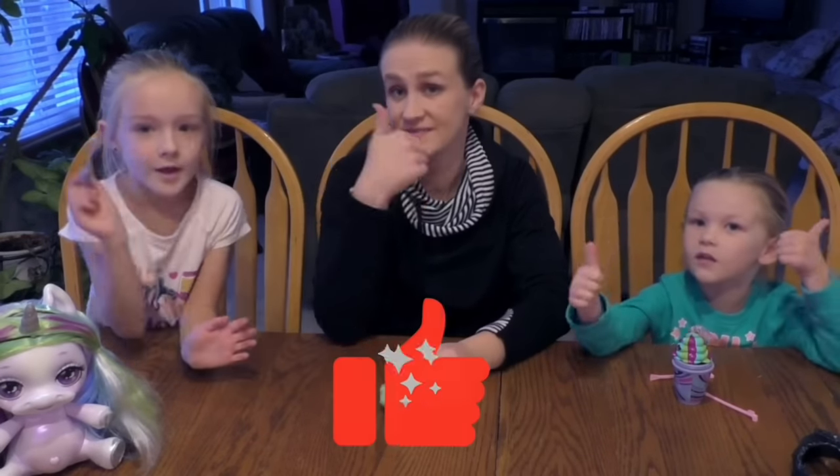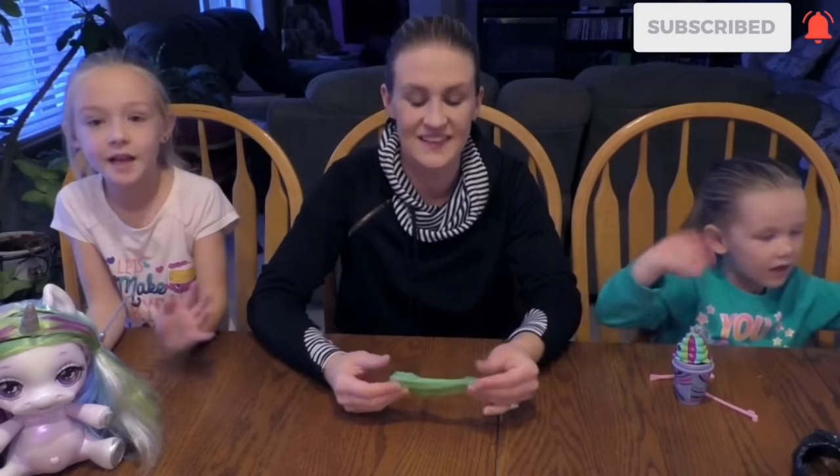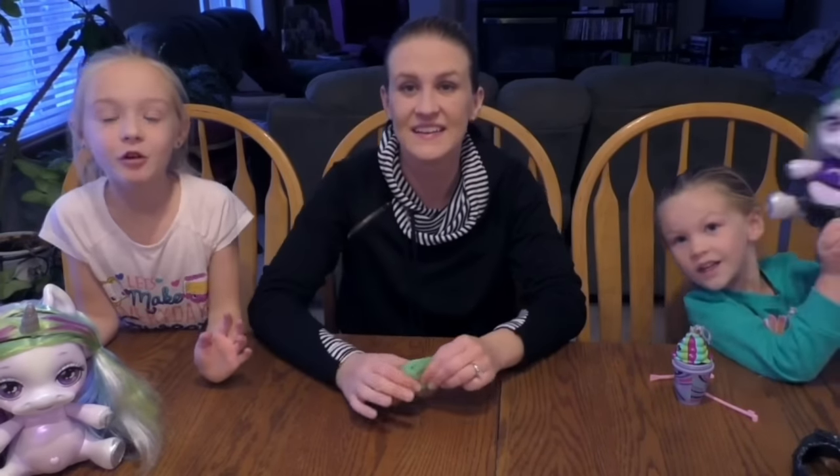Make sure you give it a huge thumbs up, click that subscribe, and share it. See you guys later! Bye bye! Poopsie unicorn surprise!